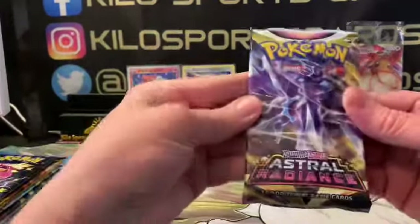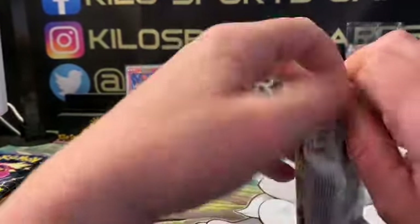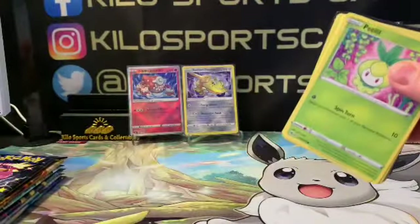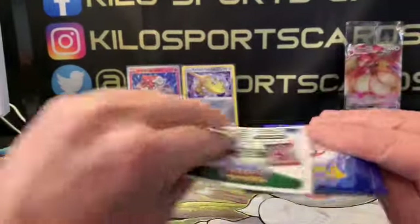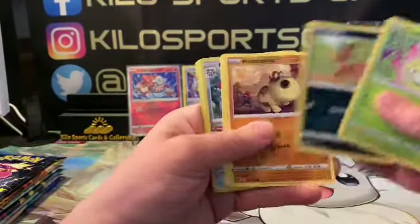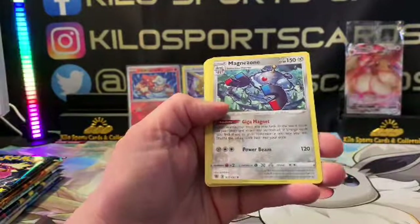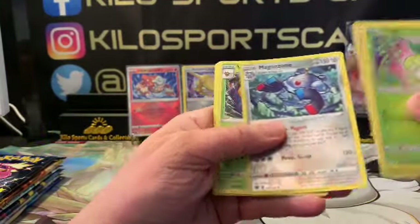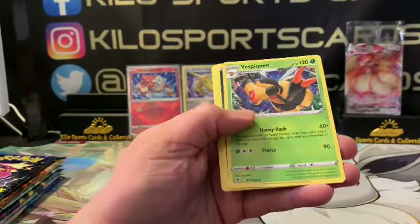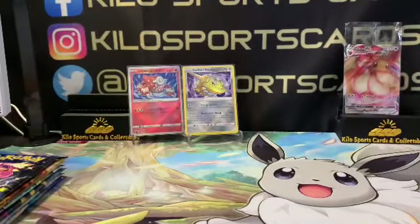Okay, we got Astral Radiance. We got Magnezone as our reverse hollow and Vespiquen as our rare. I don't know the pack trick either — I think it's four from the back — but I just do what I do.